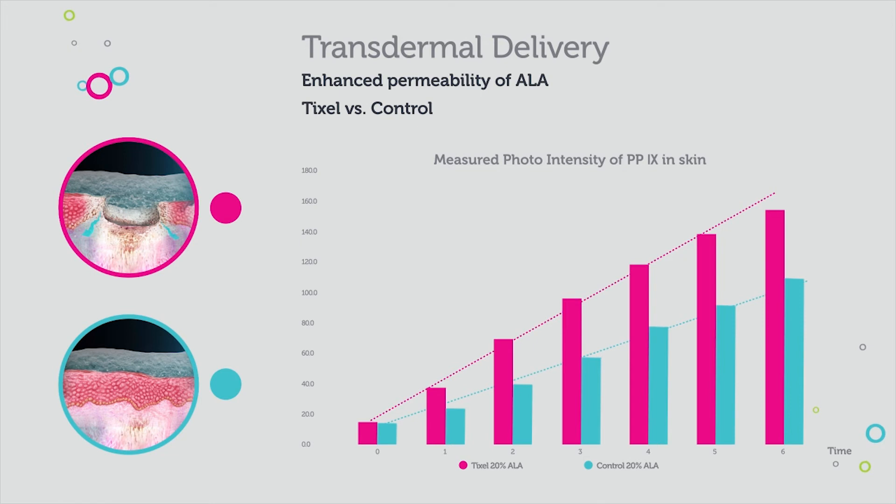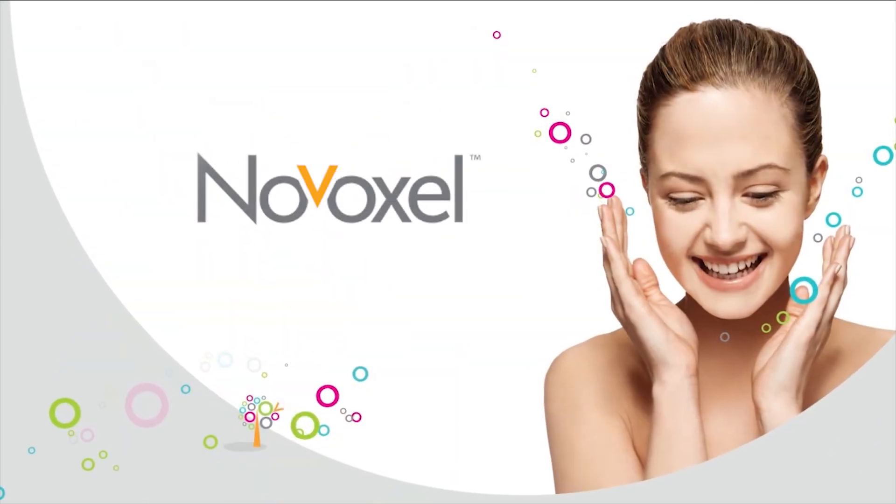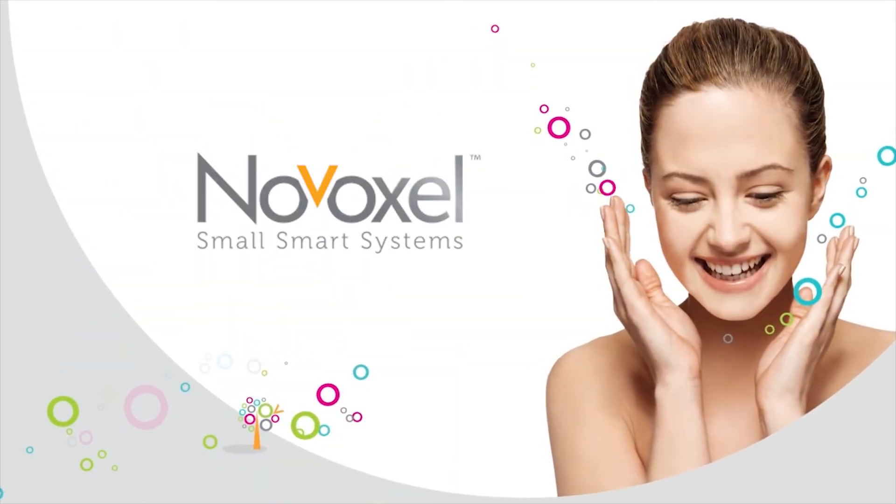An in vivo study shows 40% greater permeability of 20% ALA with TickCell versus control.